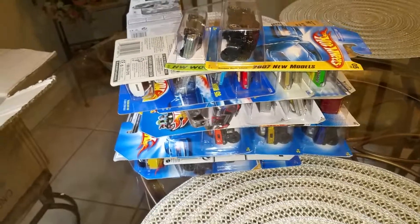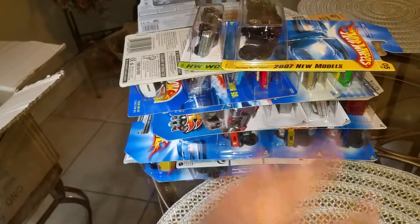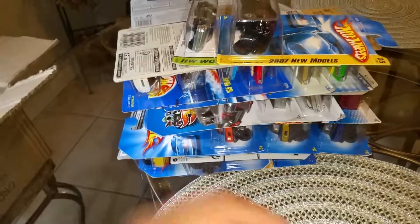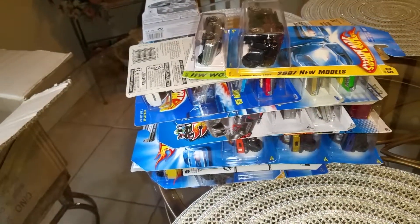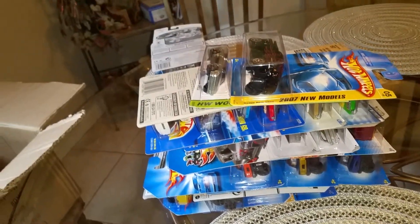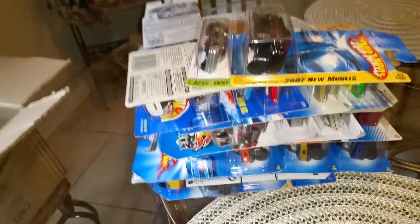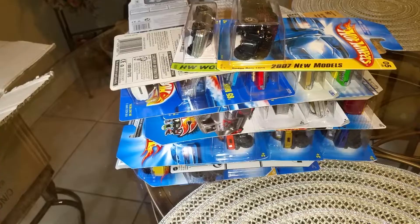Hey, what's up YouTube? Will coming at you with part two of three videos for today. I'm going to jump into the second stack, but before we jump in, go ahead and hit that like button, hit that subscribe button. If you subscribed already, thank you — please share the video. If you're new to the channel, welcome. Without further ado, let's jump right into some of these cars.